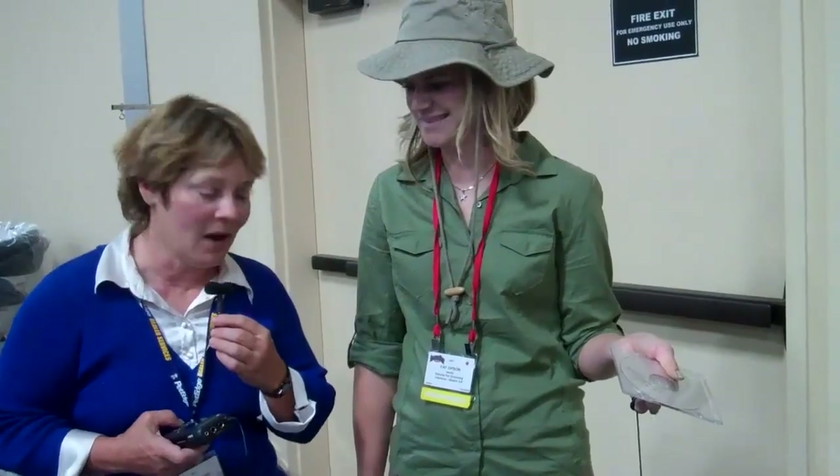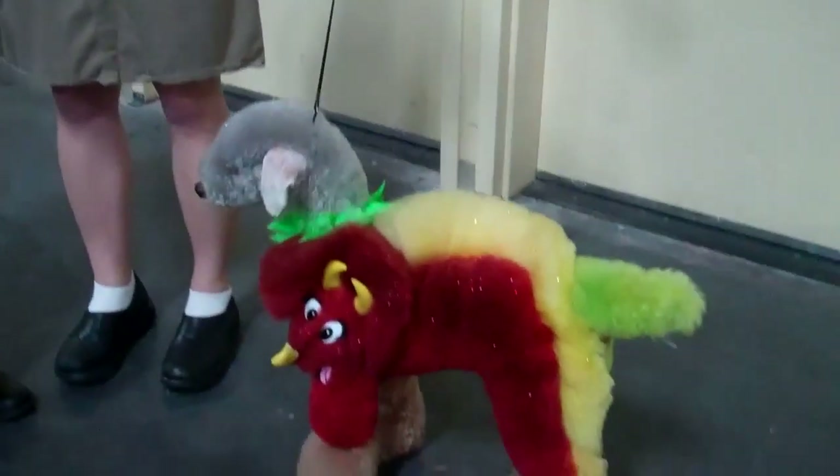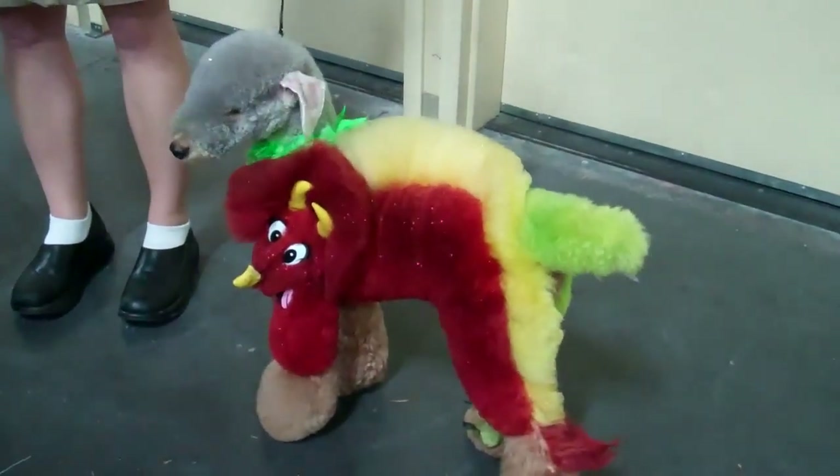This is Arden Moore with the OBEHAVE show on PetLife Radio saying rock on, rock on. You are — this is beautiful. Good luck in the competition. Thank you very much.